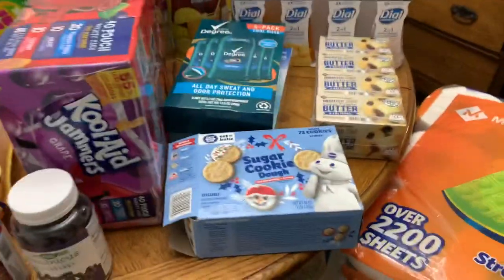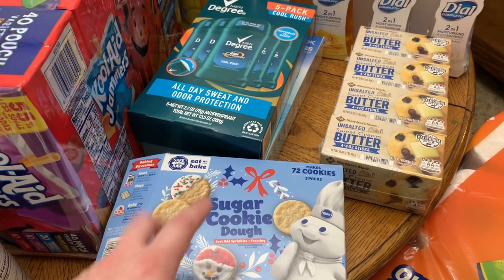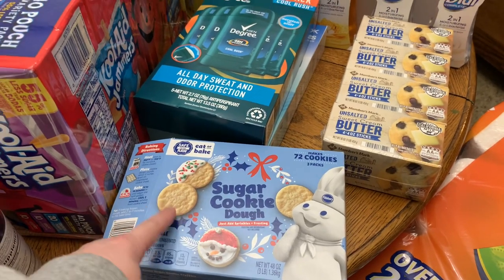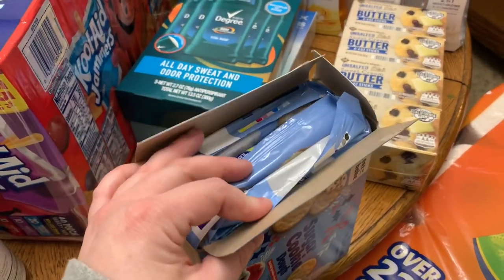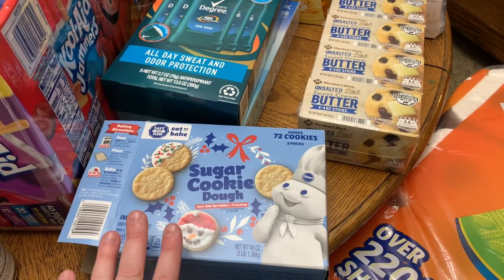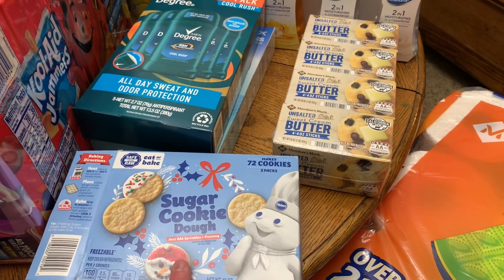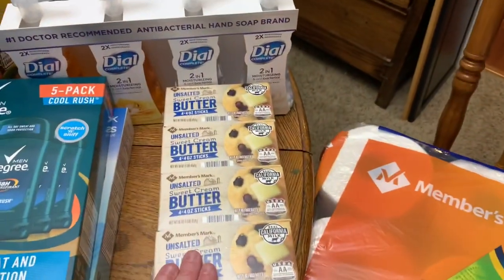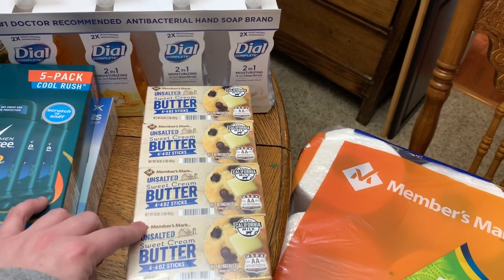On the table we have these — they were just on Christmas clearance since they were Christmas-themed, but they're just plain sugar cookies. I'm going to pop these in the freezer; it's a three-pack and we'll pull them out throughout the year when we want some random cookies. These were marked down to about three dollars since they were Christmas clearance. We also got butter — we love buying butter from Sam's and have never had any issues with the Sam's brand.